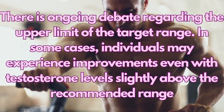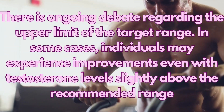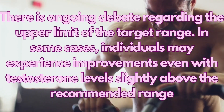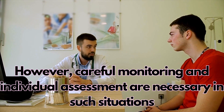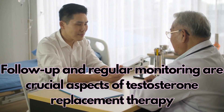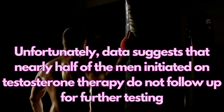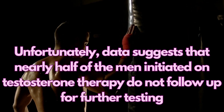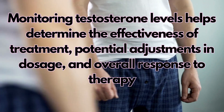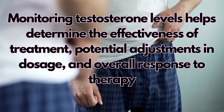There is ongoing debate regarding the upper limit of the target range. In some cases, individuals may experience improvements even with testosterone levels slightly above the recommended range. However, careful monitoring and individual assessment are necessary in such situations. Follow-up and regular monitoring are crucial aspects of testosterone replacement therapy. Unfortunately, data suggests that nearly half of the men initiated on testosterone therapy do not follow up for further testing and monitoring. Monitoring testosterone levels helps determine the effectiveness of treatment, potential adjustments in dosage, and overall response to therapy.